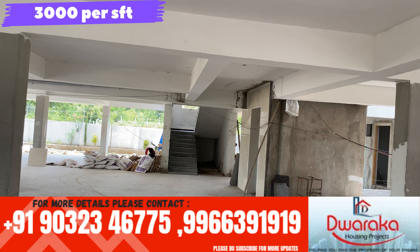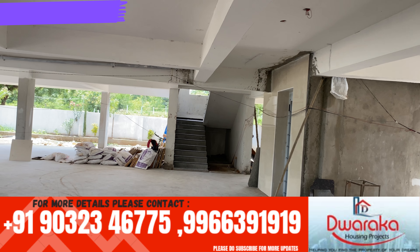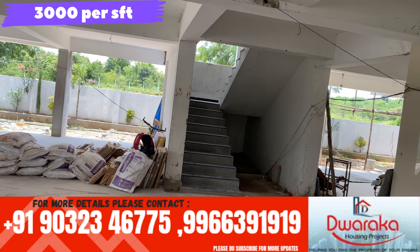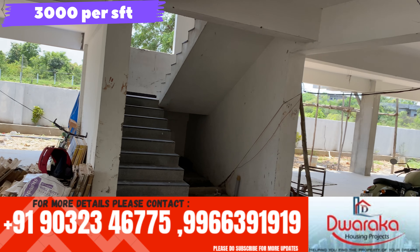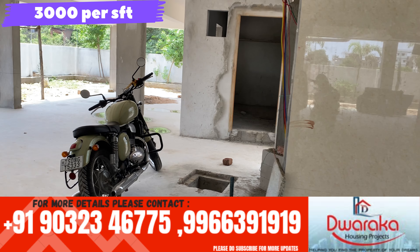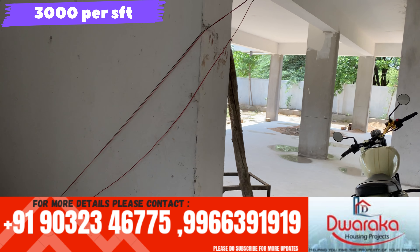Now we are going to look at the parking place. We are also going to fix the lift. Now we are going to look at the apartment. You can also see the parking lot.